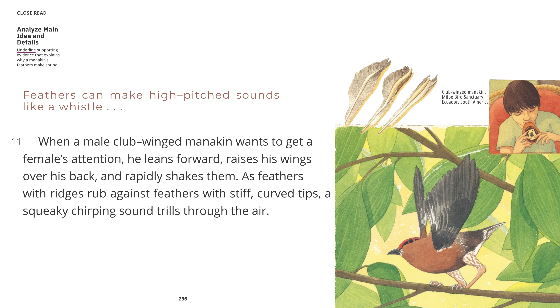Feathers can make high-pitched sounds like a whistle. When a male club-winged manakin wants to get a female's attention, he leans forward, raises his wings over his back, and rapidly shakes them. As feathers with ridges rub against feathers with stiff, curved tips, a squeaky chirping sound trills through the air. Club-winged manakin, Milpe Bird Sanctuary, Ecuador, South America.